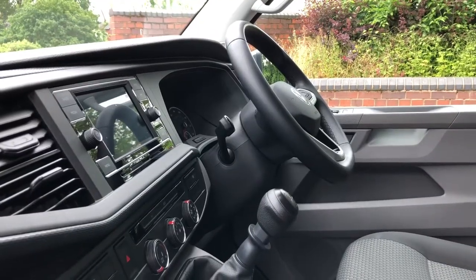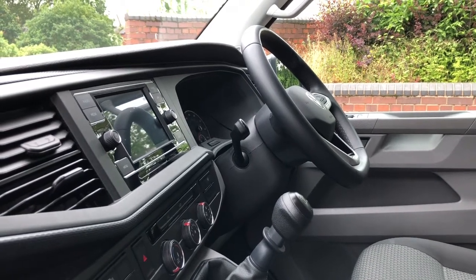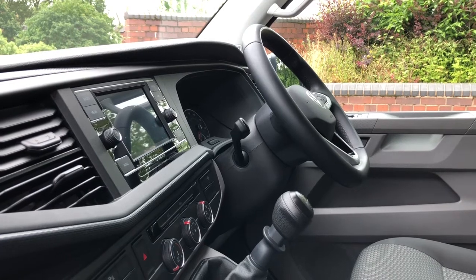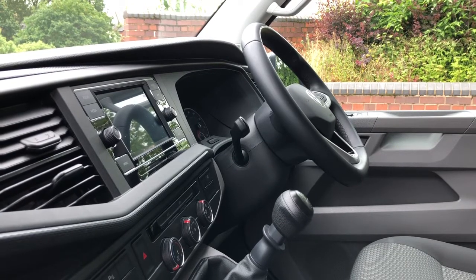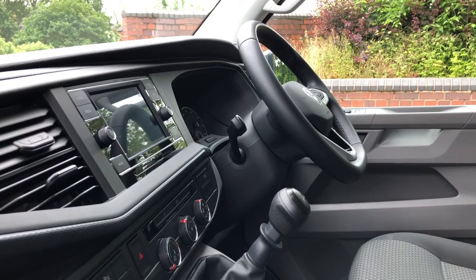If you'd like any more information on this used 70 plate long wheelbase Transporter panel van please call 0121 260 3000 and a member of our sales team will be able to help you with your enquiries. They'll also be able to make you a personalised detailed video on request. Thank you for watching.